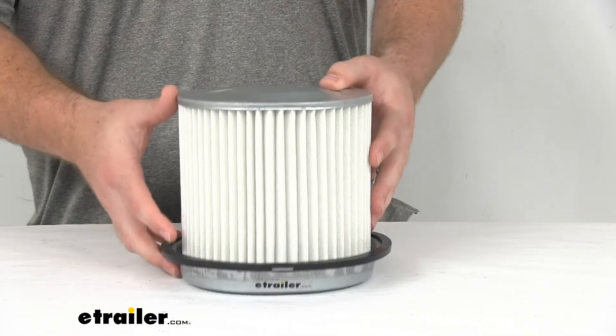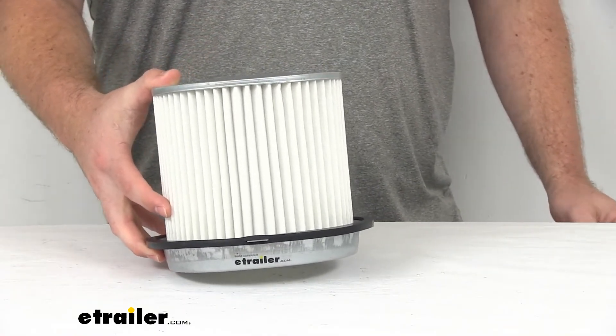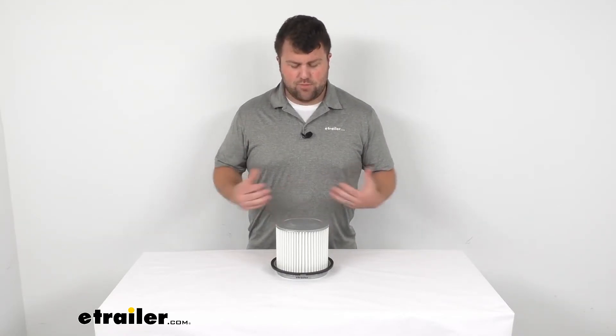So you do want to change these out pretty frequently to make sure that air is going to flow through properly, which can help increase your fuel efficiency and engine performance overall. In general, it's a good idea to change this out pretty frequently to make sure your engine isn't getting anything that could potentially harm it.